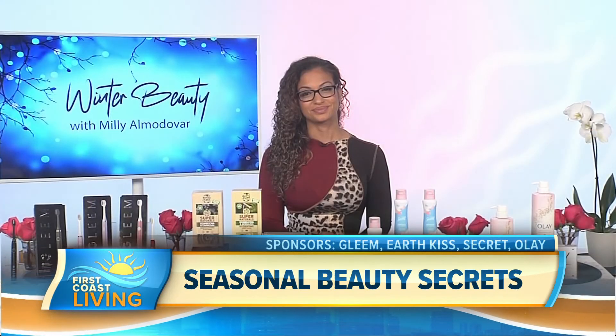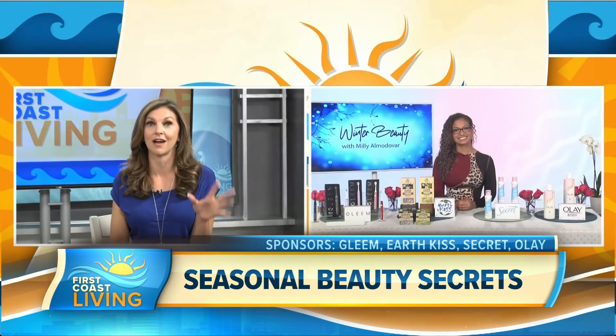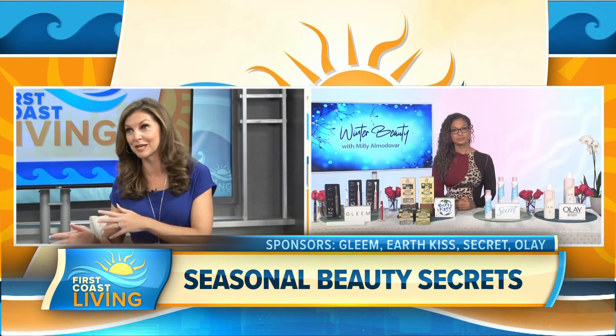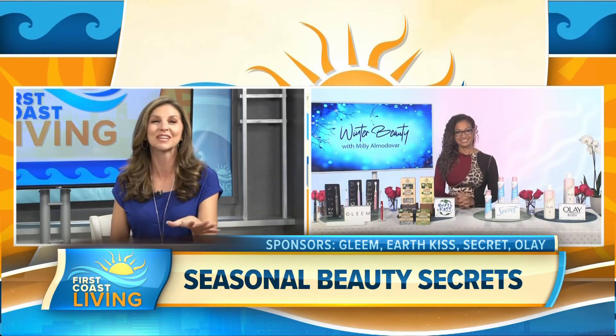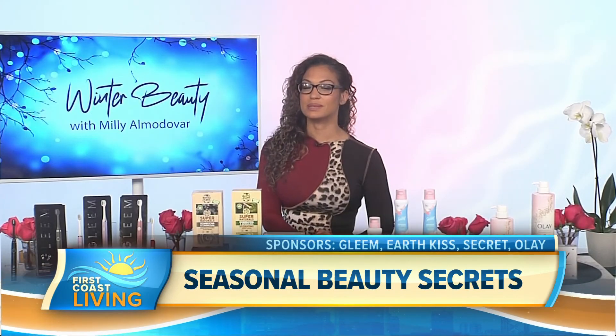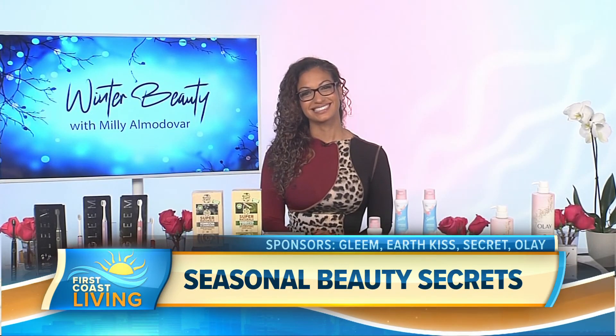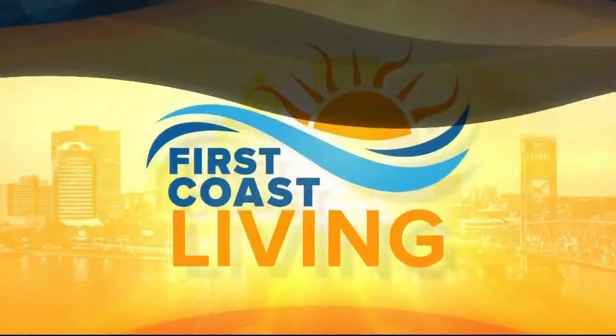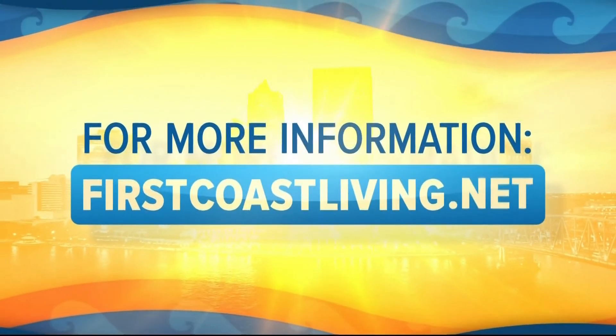The hyaluronic acid is a great ingredient — the fact that it's now in body washes all the way to creams is wonderful. For more information, you can visit tipsontv.com. Thank you so much for helping us look good and feel good this winter. If you'd like to see this segment again, head to our website at firstcoastliving.net.